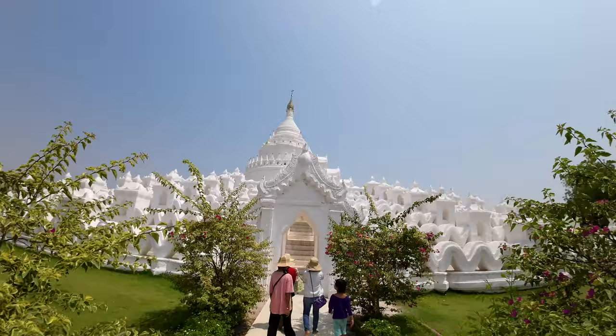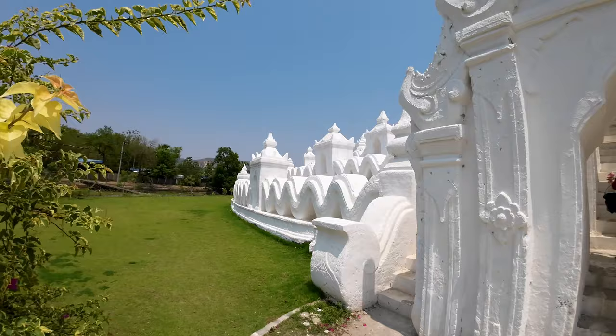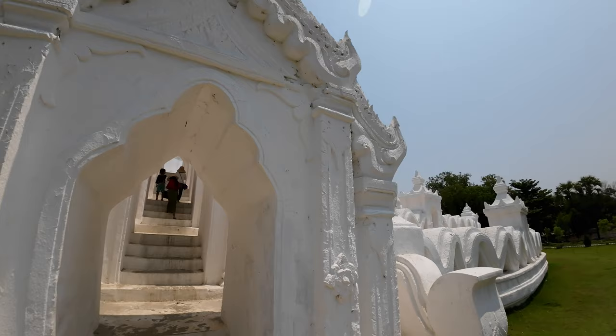They have that bird right above the archway — this is fantastic. The outer wall here has all those little chedis kind of in the middle of it. This has been kind of whitewashed over the top. I don't know if it was brick and then they put the plaster and then whitewashed it — that's what I would assume.